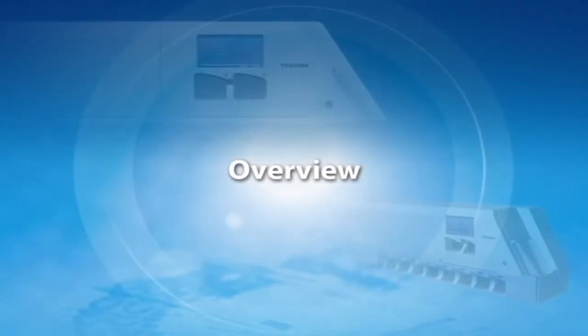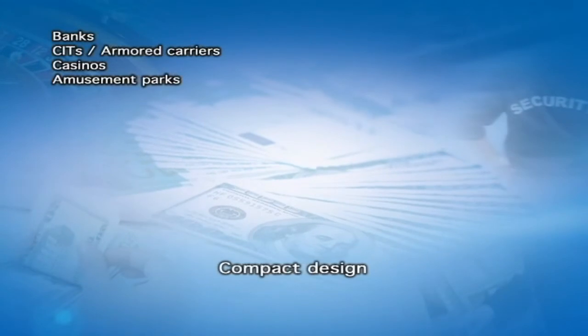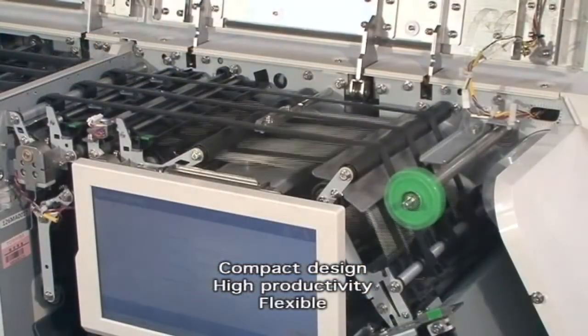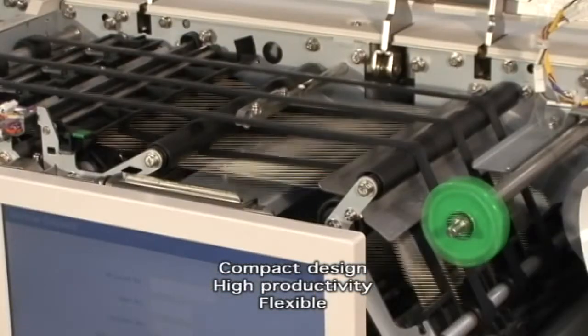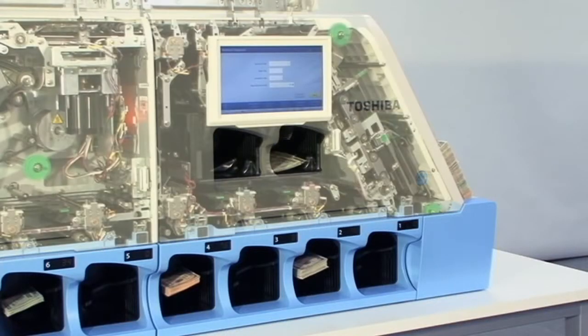Overview. Compact design, high productivity, and flexible configuration. Toshiba currency sorter IBS-1000 provides suitable solutions for your banknote processing needs.